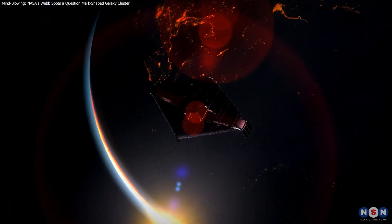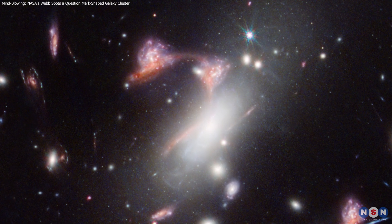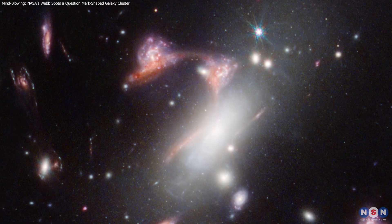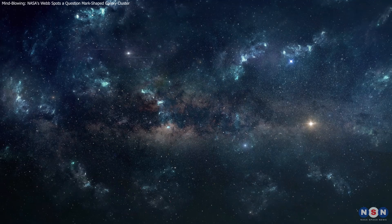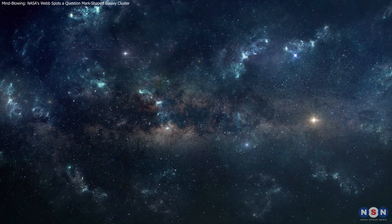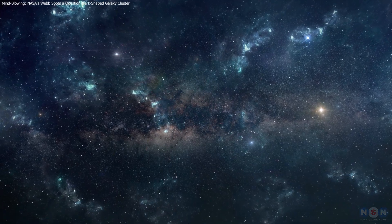Thank you for watching. As we continue to explore, observe, and discover, the lensed question mark stands as a reminder of both the complexity and the beauty of the cosmos, and the never-ending quest to understand our universe better. Stay tuned, because the journey of discovery has just begun, and who knows what the next chapter will reveal.